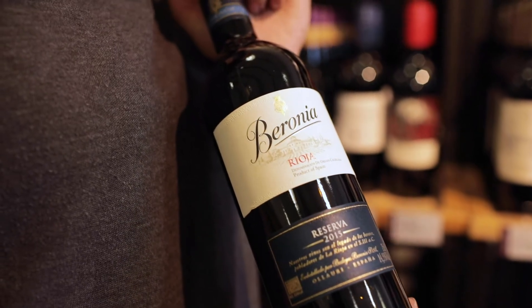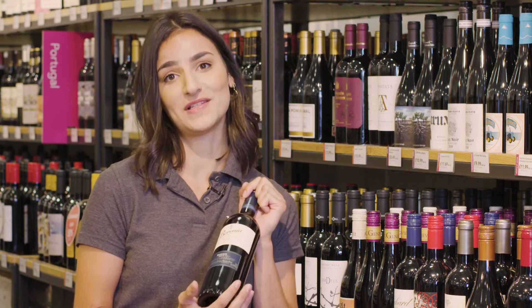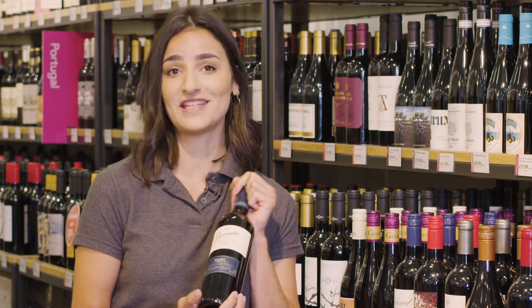The perfect pairing for this wine is going to be roasted game or red meats. The Baronia is actually one of my personal favourites. I think it's superb quality for the price and I strongly recommend it to any Rioja lover.